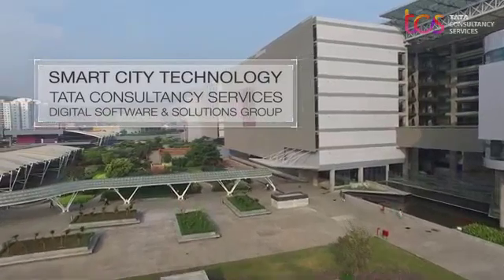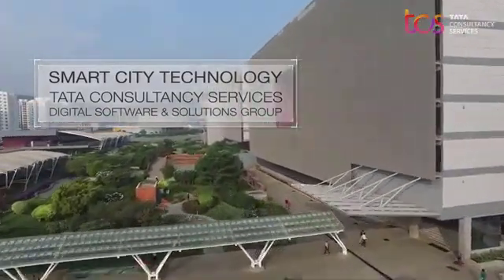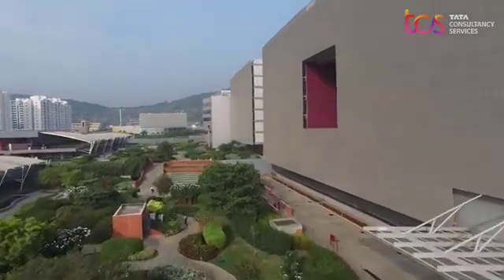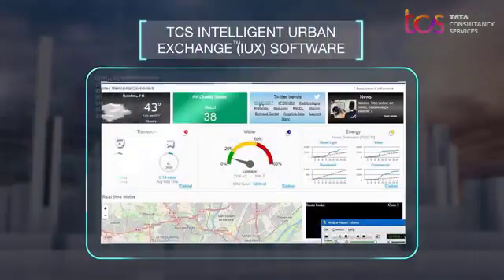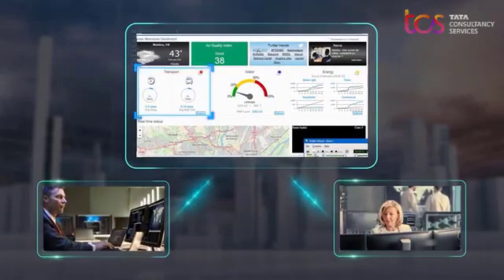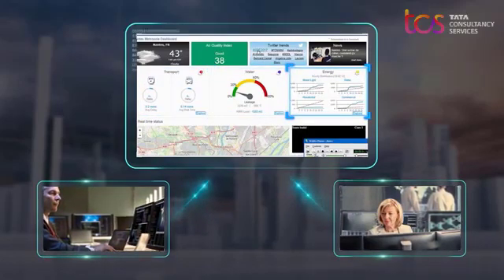Smart city technology from Tata Consultancy Services Digital Software and Solutions Group makes it possible for city leaders to connect the dots. TCS's Intelligent Urban Exchange Software allows mayors and other city officials to share and view data from different urban domains at the same time.